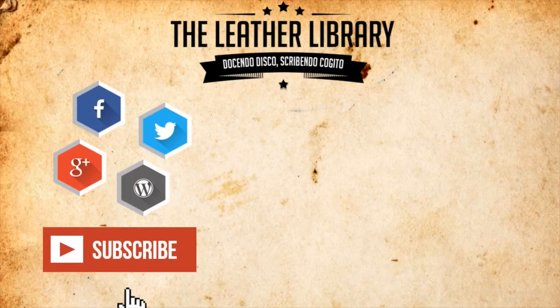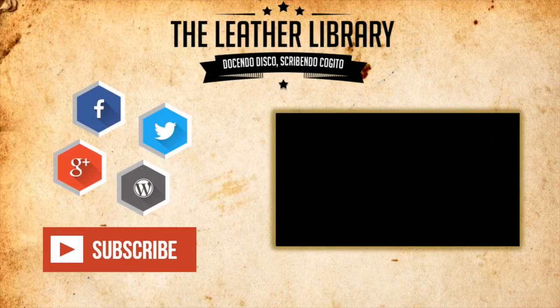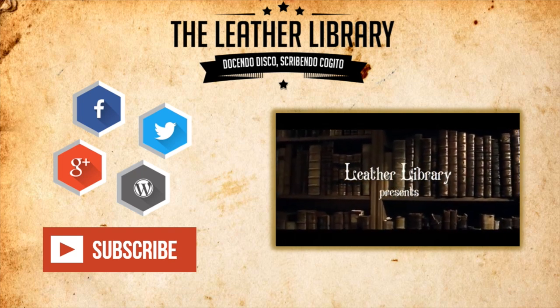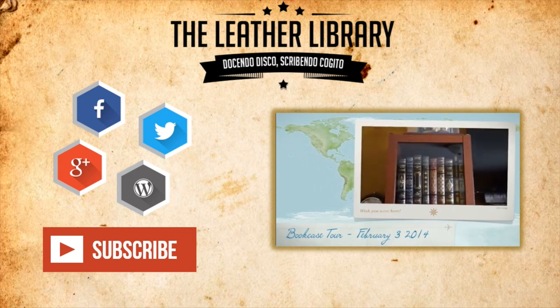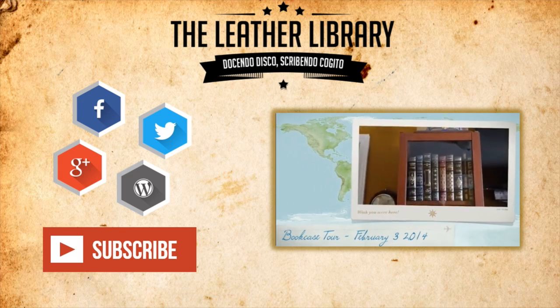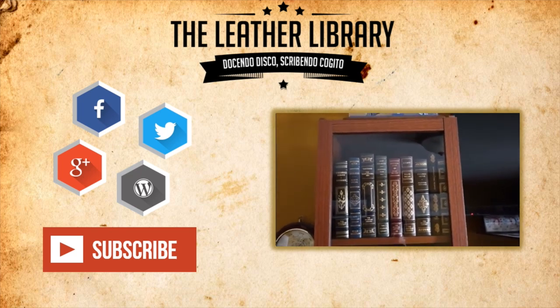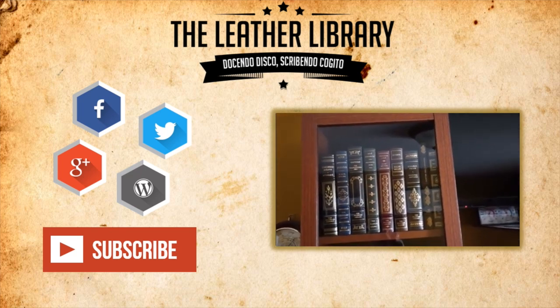I hope you enjoyed this video. To see more great content like this, don't forget to leave a thumbs up and a comment down below. Remember to subscribe to keep up to date with the Leather Library's newest videos. Also please make sure you visit the Leather Library blog for more in-depth articles on philosophy, literature, and the finer things in life. As always, keep on reading.